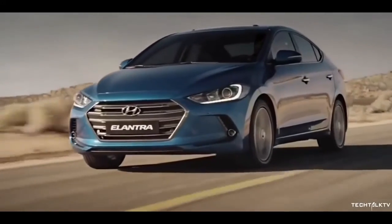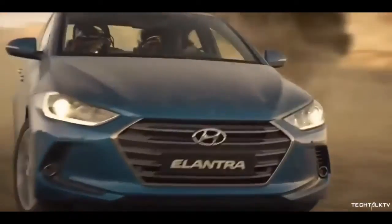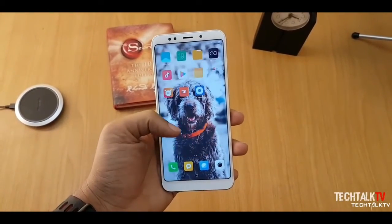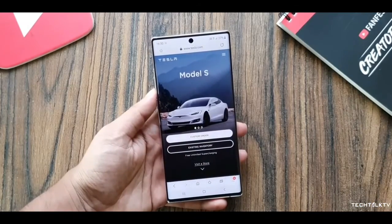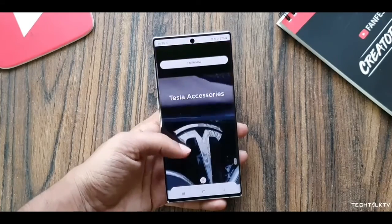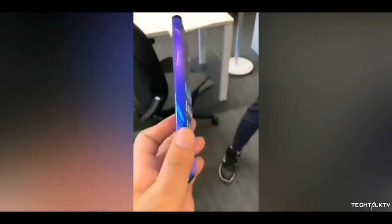Phones are getting ridiculously expensive to the point that they're not just phones anymore but a status symbol — they reflect your personality. When buying a car, looks are the top priority, and it's the same for phones. When buying a budget or mid-range phone, specs and features matter most, but when getting a flagship, looks are one of the top priorities — and I'm sure millions out there share that mindset. That's why looks are important and that's why this phone matters.